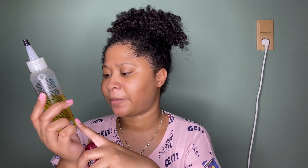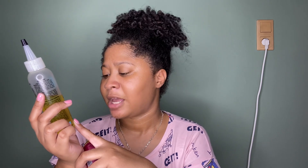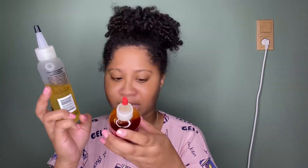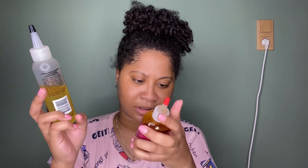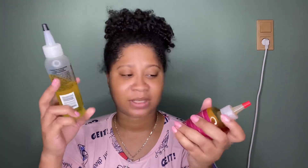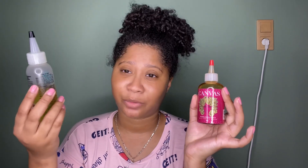The Do Grow label says it promotes thick, strong hair, thickens and strengthens weak damaged hair, contains shea butter, vitamins, and botanical thickeners, tames frizz, adds shine, and helps reduce breakage to allow hair to grow longer. It also has a website on the back, likely because it sells in stores. Canvas Beauty doesn't have their website on the bottle since it's purchased directly on their site.